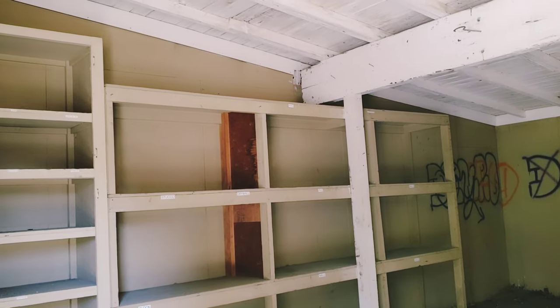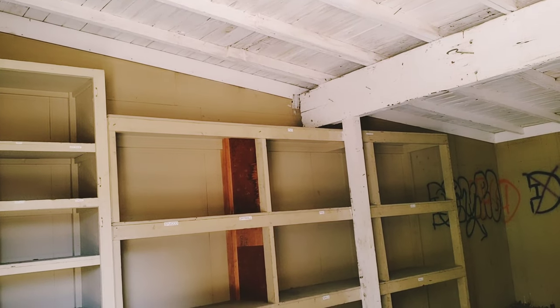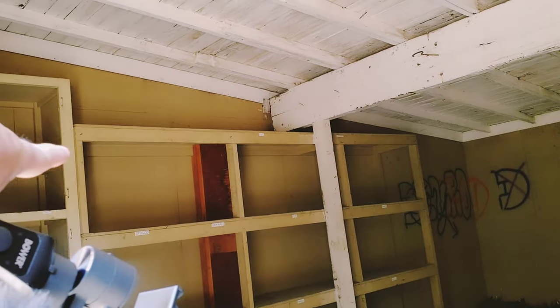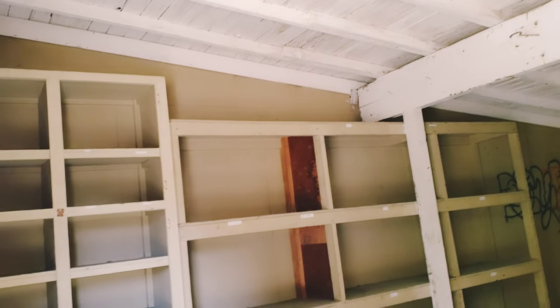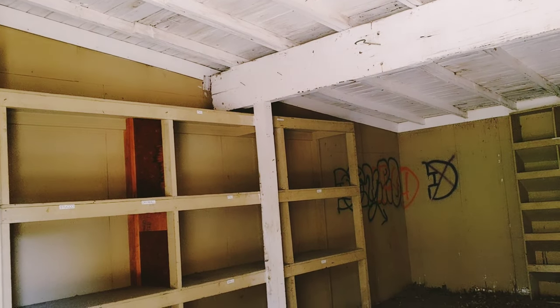Oh look, it's still got the labels. So this is like their tool shed or something — they've got blocks, nails, drywall, stucco, it's all still labeled. PVC. So there's a repair that needed to be done here.